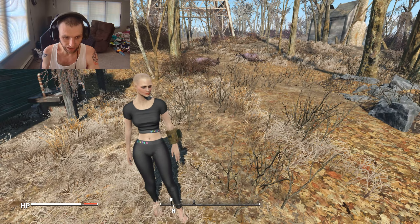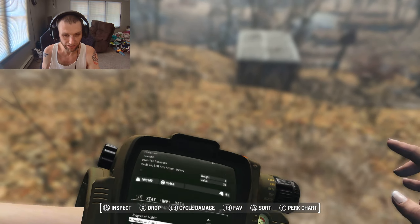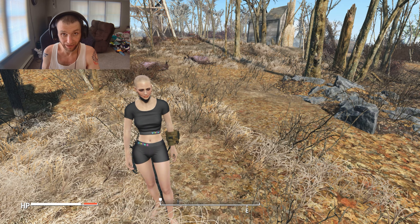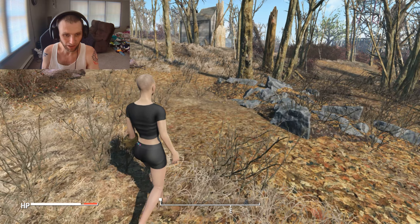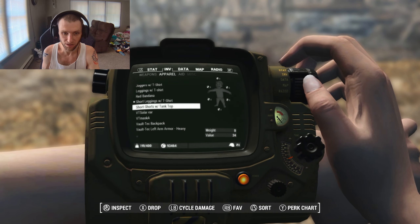We got leggings, obviously going to be a little bit tighter — kind of a matching workout set, athleisure wear, similar to what we had with the previous mod I covered. Short leggings with the t-shirt — shorts that are leggings, leggings shorts — I don't know what they're called, I'm not a pro on fashion. But it does fit the CBV body well and looks nice.